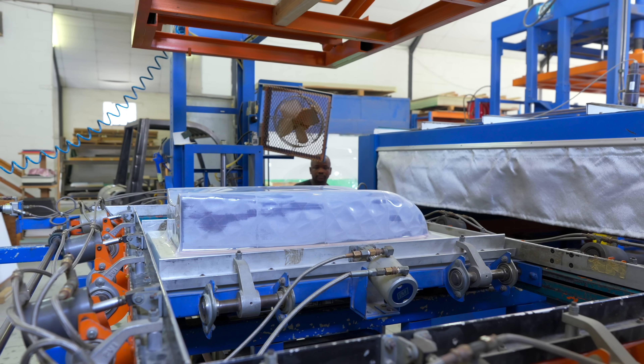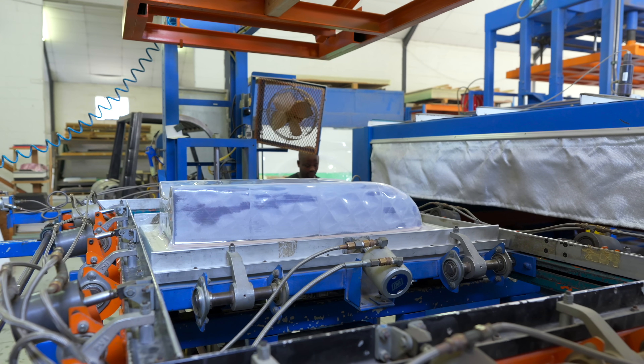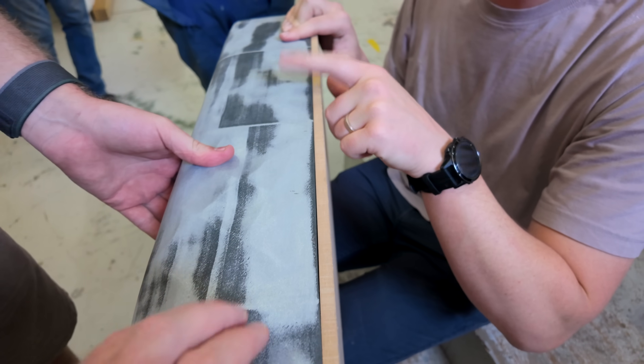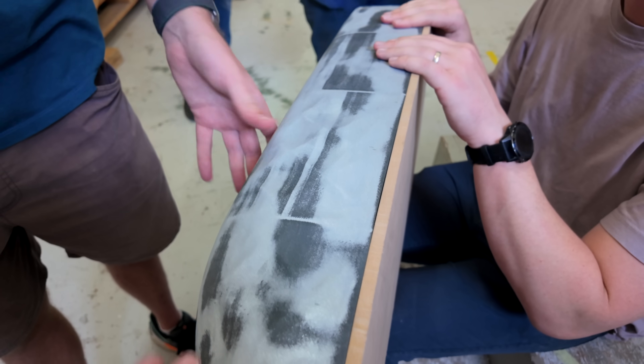Unfortunately the mold failed during the vacuum forming process. I think it's because I made the walls of the print too thin as I was trying to save filament. At that point I had run out of filament, so I needed to find another option.